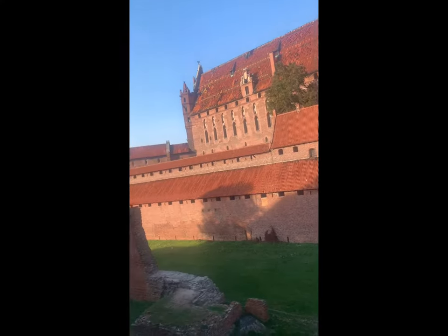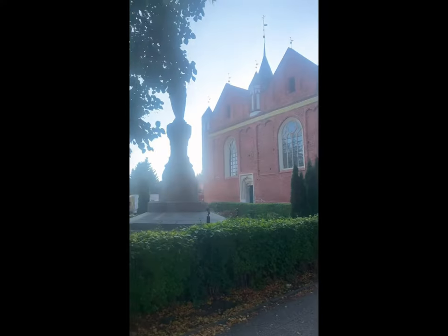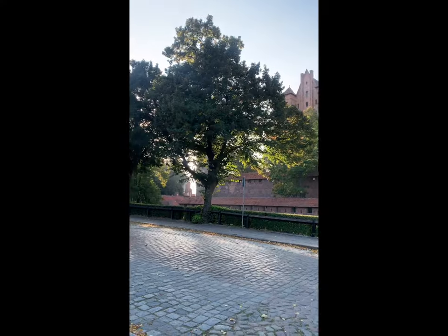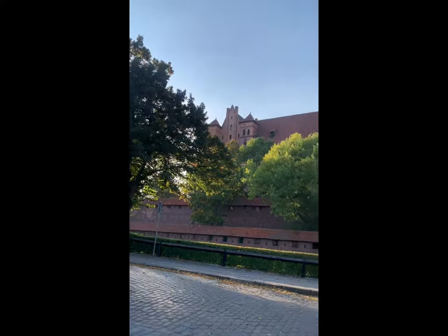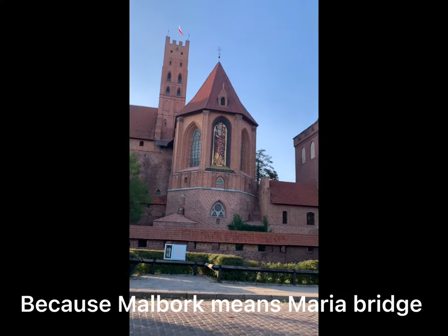This is only the side, and beside here they actually have a church. Here is the church right beside. This is the front side of the castle — look how big it is — and they even have pictures on it.